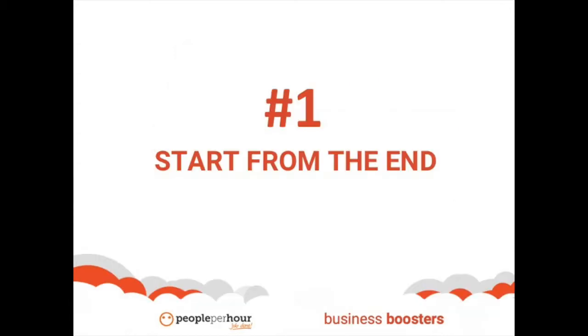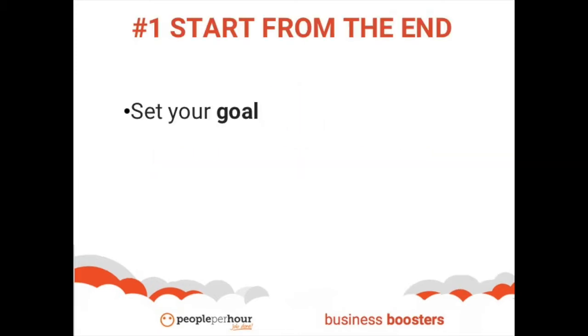Number one, it may seem counterintuitive, but start from the end. If you understand where you want your content efforts to take you, you will have an easier time creating relevant and engaging content. First, set your goal. Knowing why you are making content will help you create the right content for your business.